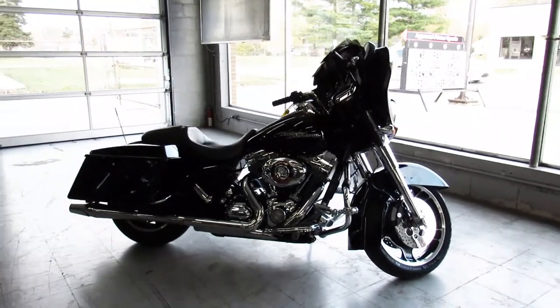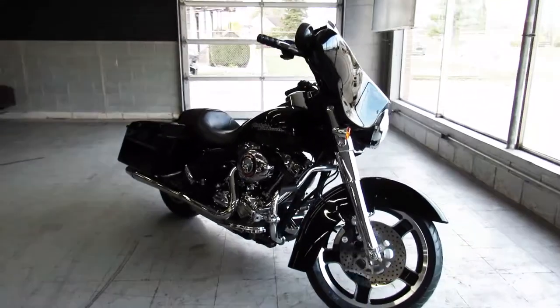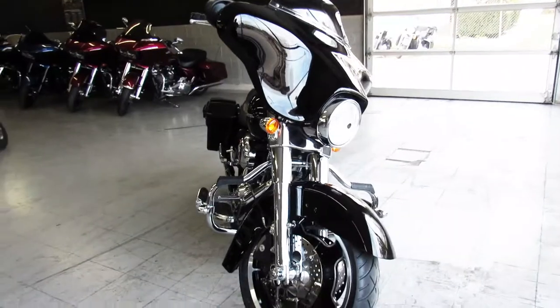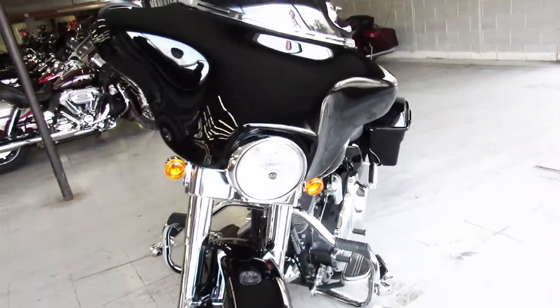Hey guys, ApprovalPowerSports.com here doing a video on another Street Glide we just got in. This one here is a 2011 Street Glide, only had 7,512 miles on it. You guys heard it right — 7,512 miles.